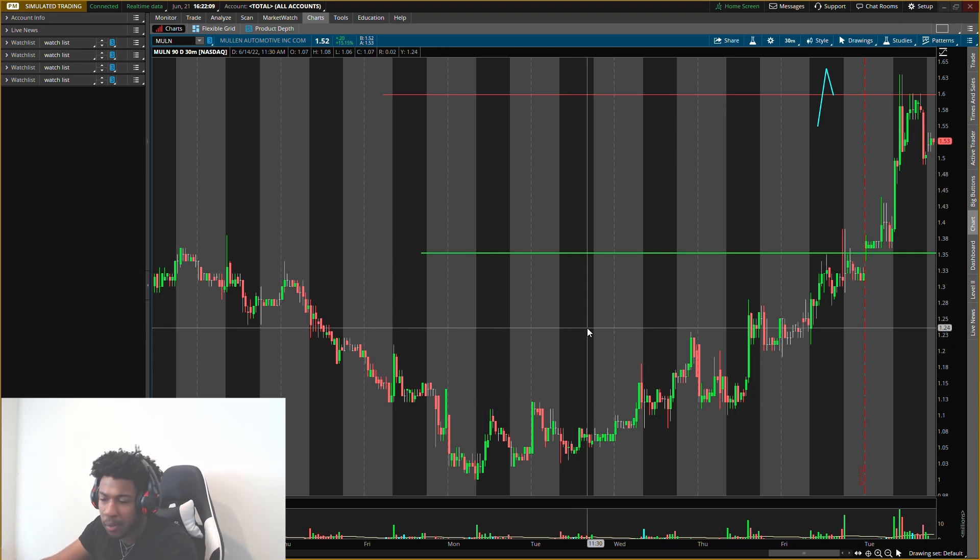I'll be posting about an hour apart, so you'll know when the next one is coming out. Major levels for Mullen — thank you guys for watching. Always remember, this is not a recommendation to buy or sell anything; it's for educational purposes only. Do not trade anything you see or hear in the video, and I will catch you guys in the next one.